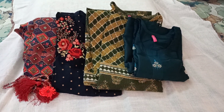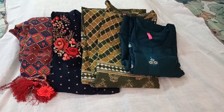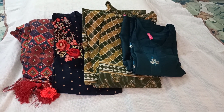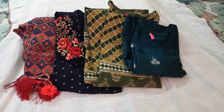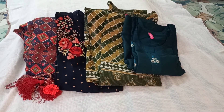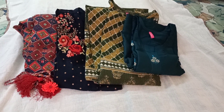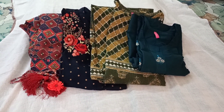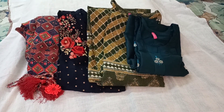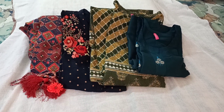Hey guys, welcome back to my channel. This is the second Fashor kurti haul. If you watched my previous kurti haul video, I had mentioned that I have a few more kurtis to show you, and here I am. These kurtis are also well liked and I like each and every piece. Without further delay, let's get into the details and looks of the kurtis.